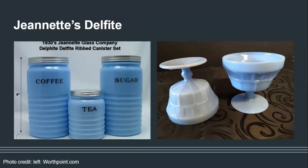Here you can see more examples of Jeanette's Delphite. On the right are sherbets in the Doric pattern from my collection, and on the left an example of kitchen glass made by Jeanette — not from my collection, but maybe someday.